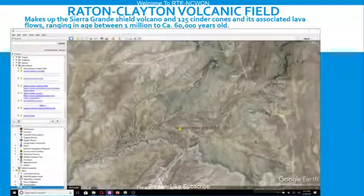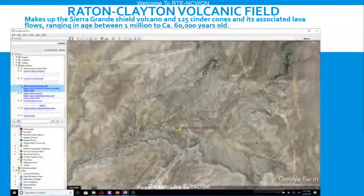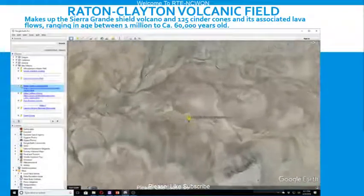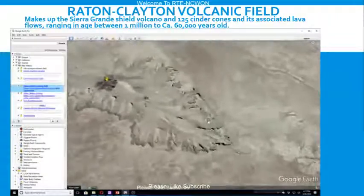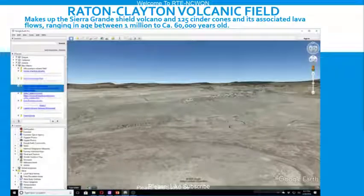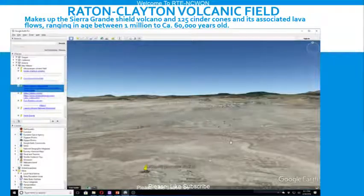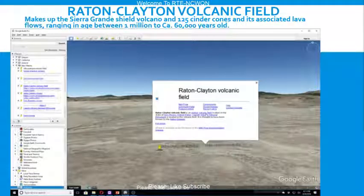Raton-Clayton Volcanic Field makes up the Sierra Grande Shield Volcano and 125 cinder cones and its associated lava flows, ranging in age between 1 million to approximately 60,000 years old. It's an extinct volcanic field located in the state of New Mexico, United States. Capulin Volcano National Monument is located in the volcanic field and is thought to have been formed by the Raton Hotspot.